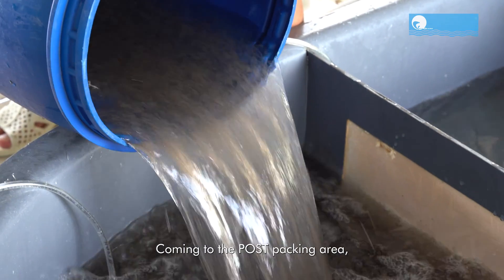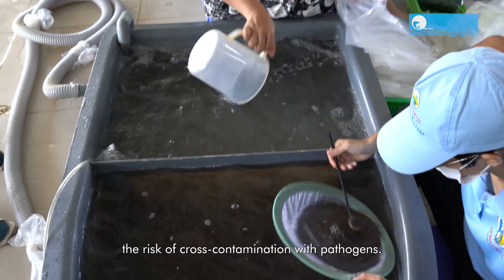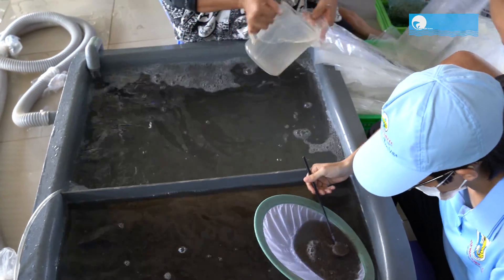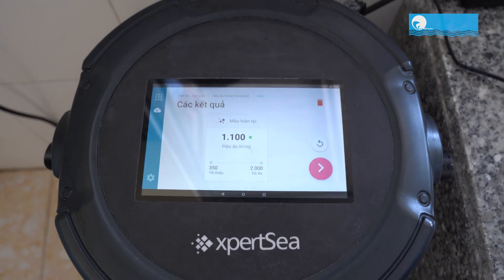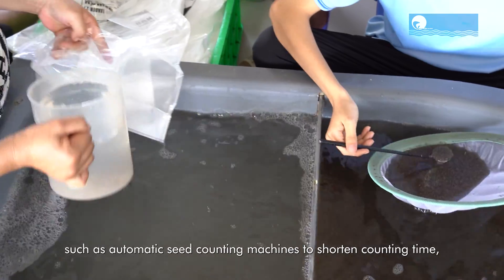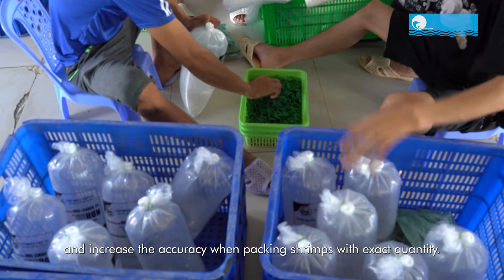Coming to the post-packing area, this is an area separate from the hatchery to limit the risk of cross-contamination with pathogens. The area is equipped with many modern equipment, such as automatic seed counting machines to shorten counting time and increase accuracy when packing shrimps with exact quantity.